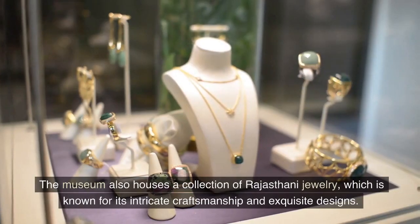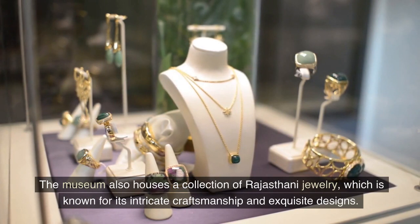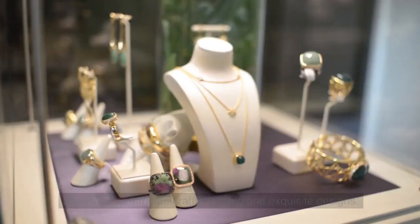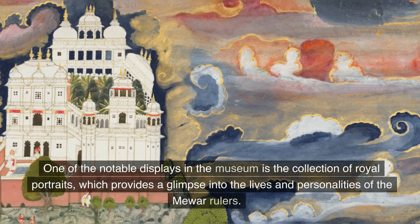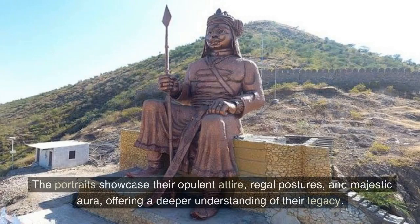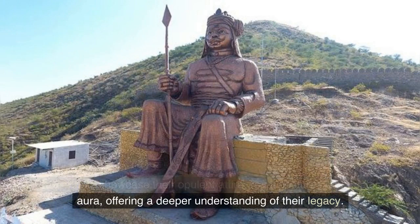The museum also houses a collection of Rajasthani jewelry, which is known for its intricate craftsmanship and exquisite designs. One of the notable displays is the collection of royal portraits, which provides a glimpse into the lives and personalities of the Mewar rulers, showcasing their opulent attire, regal postures, and majestic aura, offering a deeper understanding of their legacy.